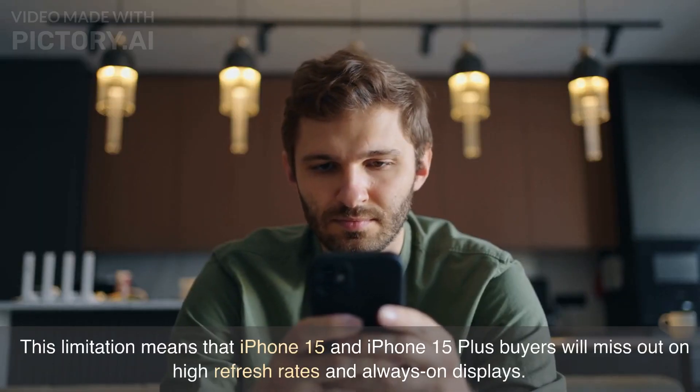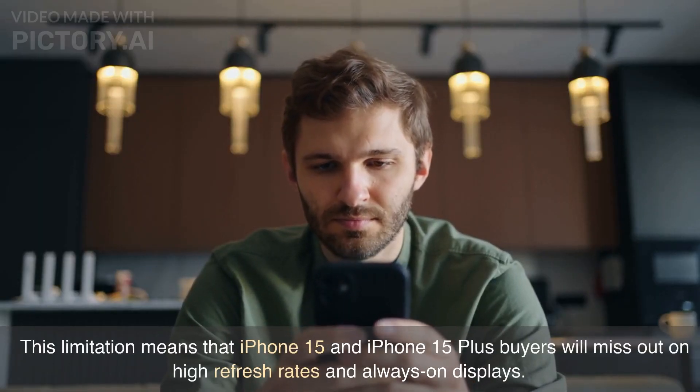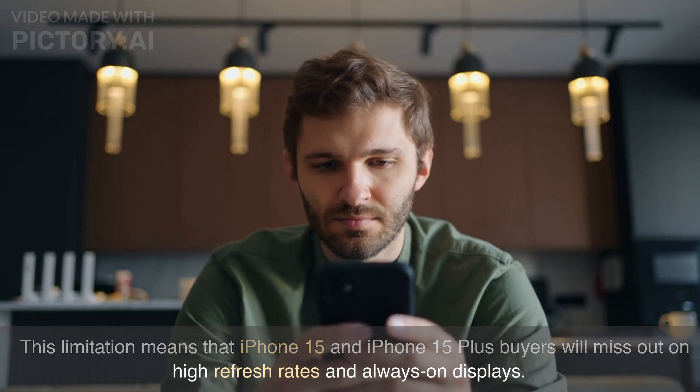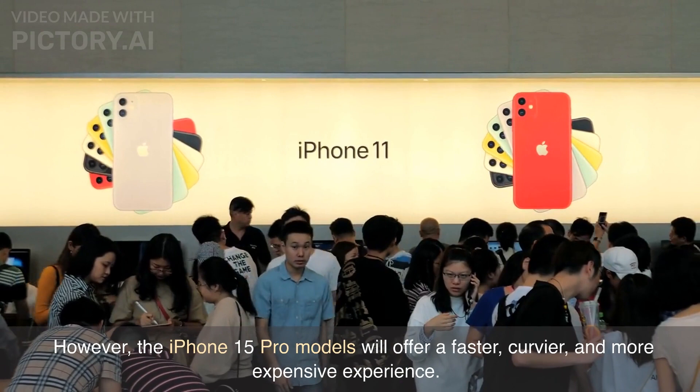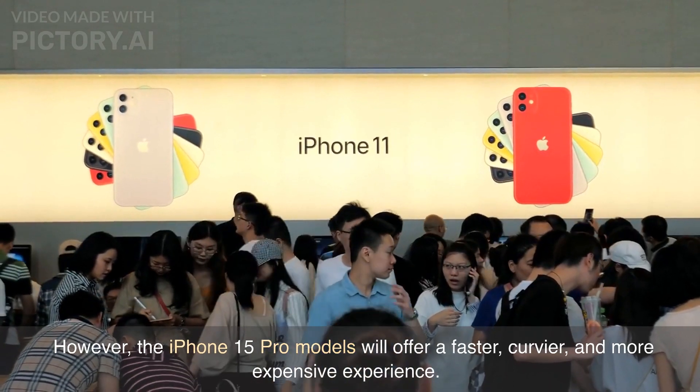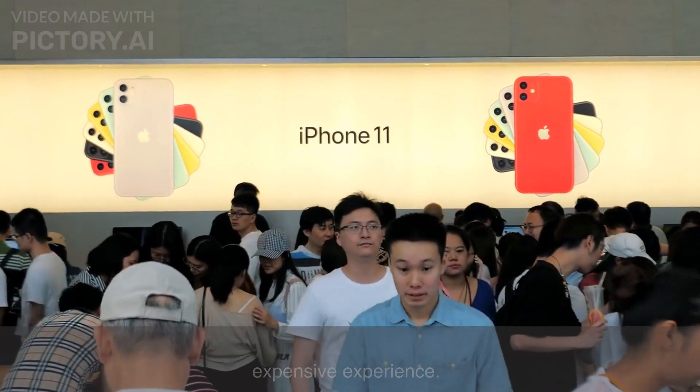This limitation means that iPhone 15 and iPhone 15 Plus buyers will miss out on high refresh rates and always-on displays. However, the iPhone 15 Pro models will offer a faster, curvier, and more expensive experience.